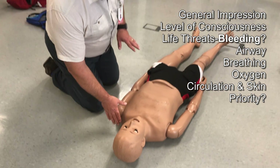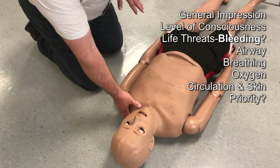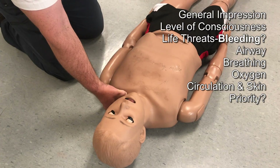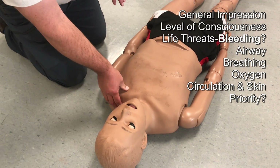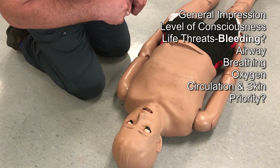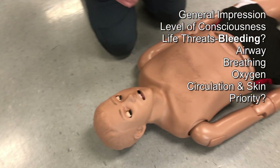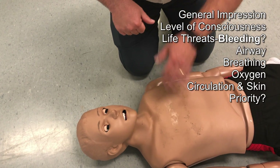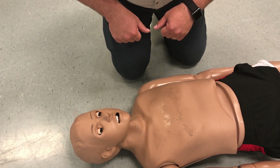I'm going to check responsiveness — hey, are you okay? He responds to painful stimuli by scapula pinch, so he is unresponsive at this time. Coming up and checking the airway — I see he has vomited in the airway, so I'm going to have a partner suction the airway. Once the airway is clear, I'm going to look for the rate, rhythm, and quality of breathing, checking for chest rise and making sure I have adequate tidal volume.